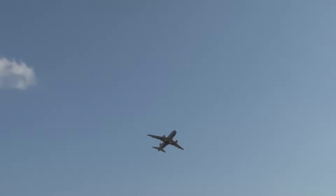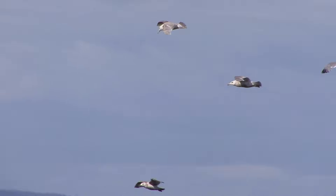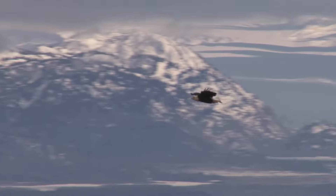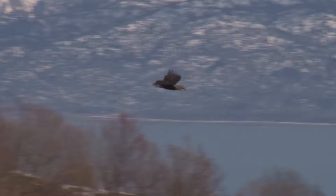Hitting turbulence on a flight at 30,000 feet can cause quite the bumpy ride. But birds who soar high in the sky not only handle bumpy air, they seek it out for a free, energy-saving lift. But how and why do they do that?